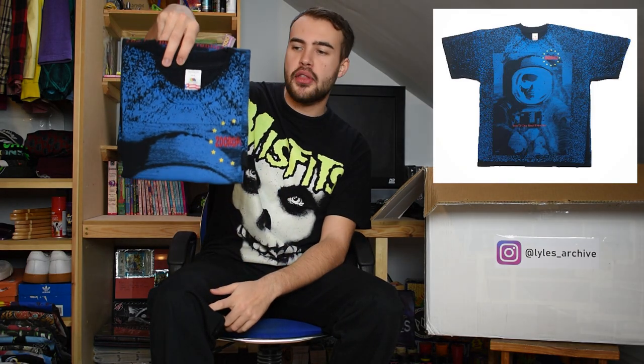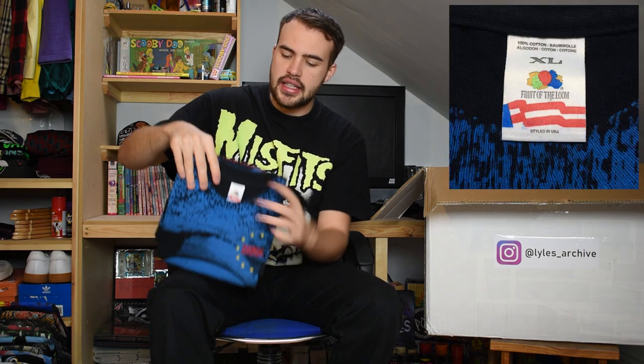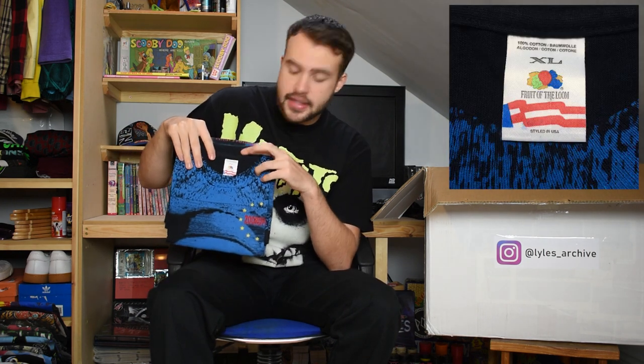Next up we have U2 from 1993, with a big all-over-print sort of spaceman on this one. U2 Europa on the chest, XL vintage Fruit of the Loom tag. Single stitch, can't go wrong.